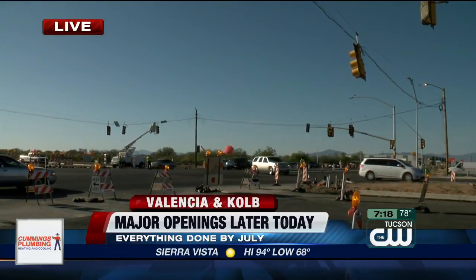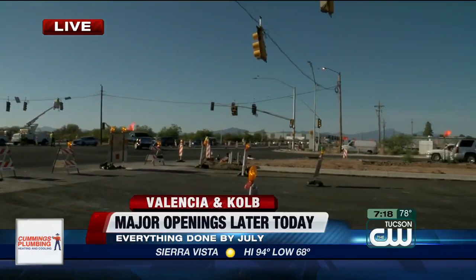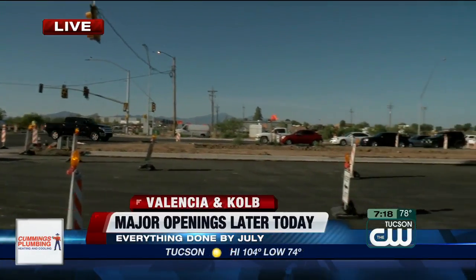Brand-new paving, brand-new everything on Valencia, just east of Kolb Road. You won't have to go down and use that little southeast detour ramp after today to go east or west on Valencia.